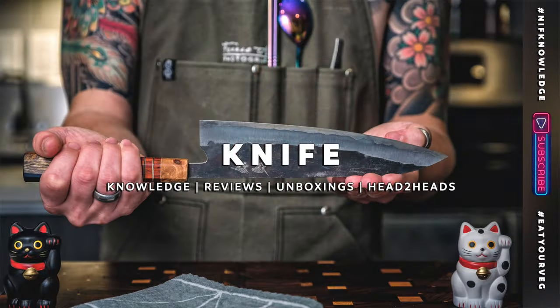Now if you don't know who I am, my name is Frank Wallo and this channel is all about knife knowledge, reviews, unboxings, and head-to-heads. But right now, let's get into this Knife Crypt Tour.